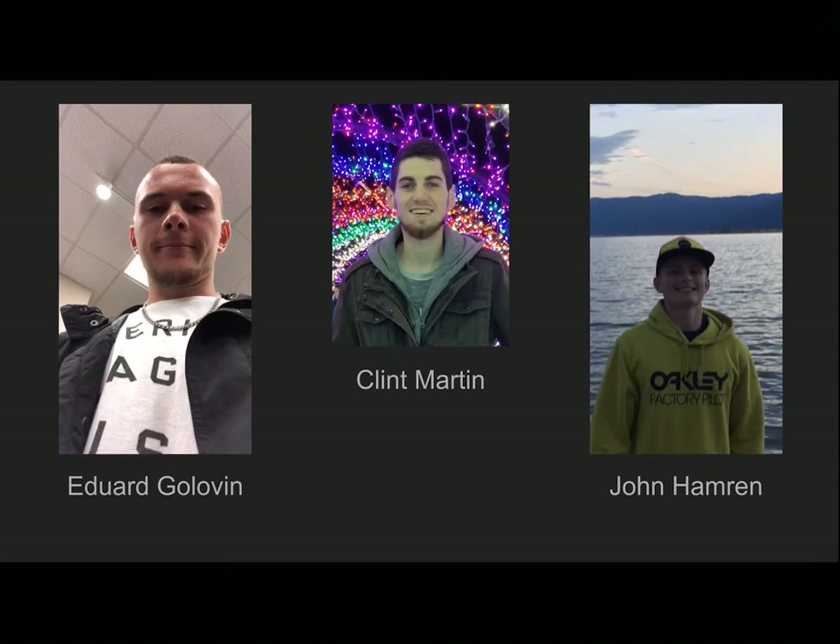Hi, my name is Edward Golovan. I'm Clint Martin. And I'm John Hammered. Our topic is going to be photovoltaic roof tiles.